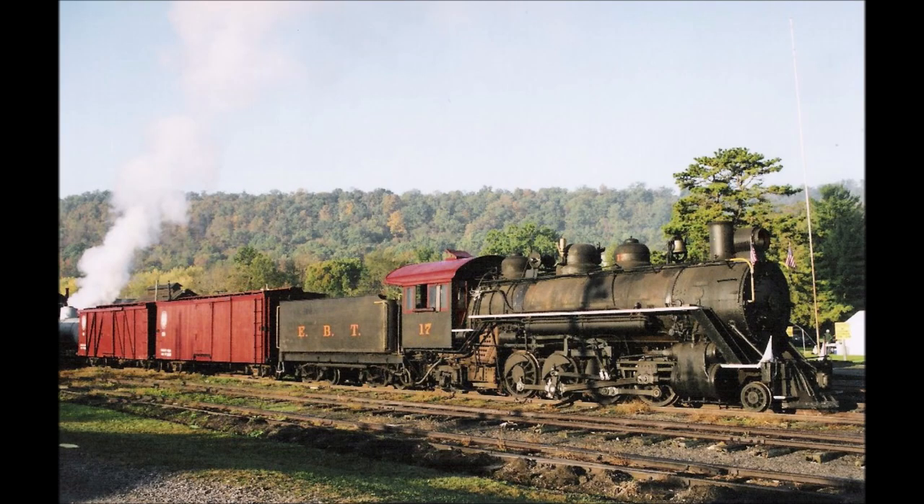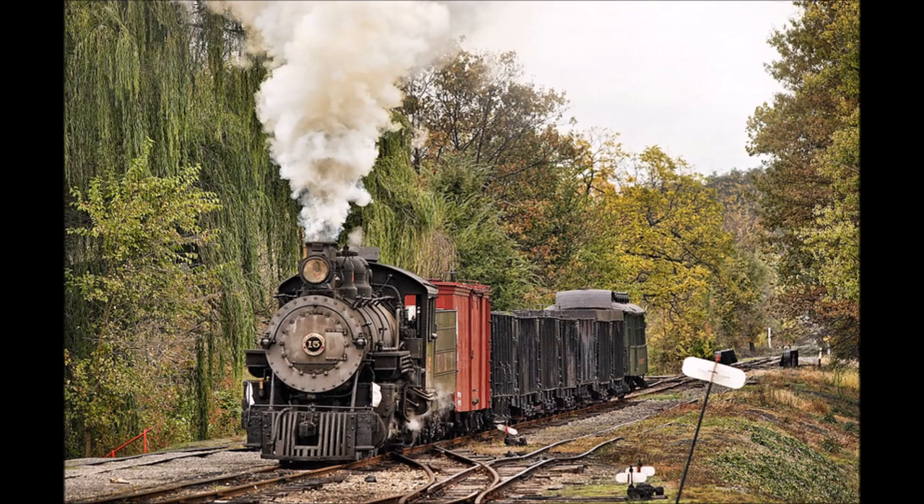Located in Rock Hill Furnace, Pennsylvania, the East Broadtop has had a series of ups and downs in its history — from initial construction, to abandonment, to reopenings, to closures again. Today, we're going to take a detailed look at the history of the East Broadtop Railroad.